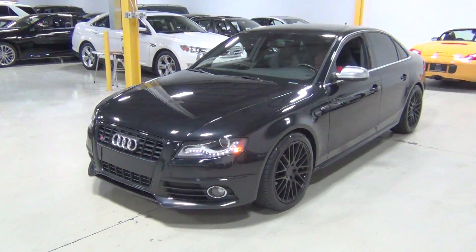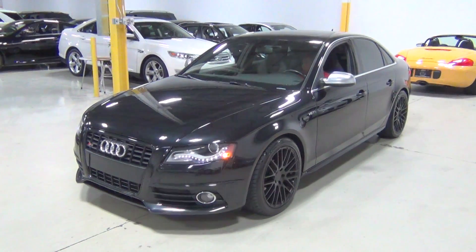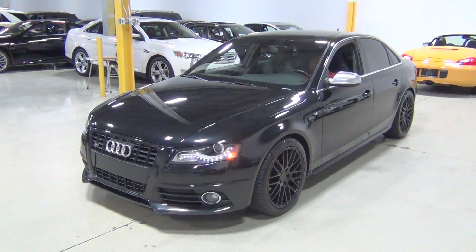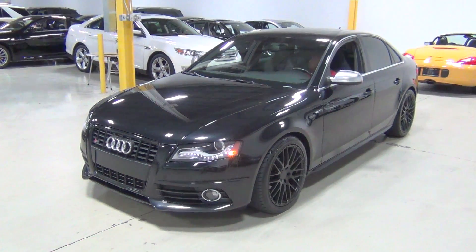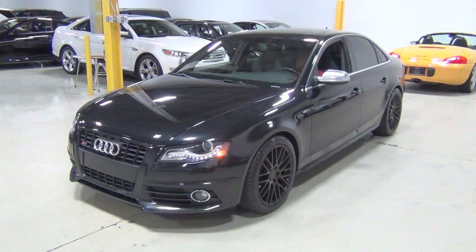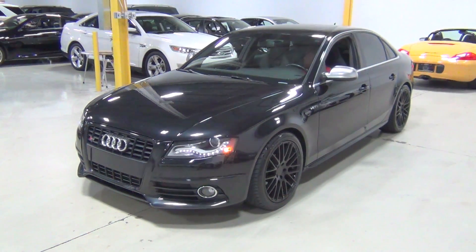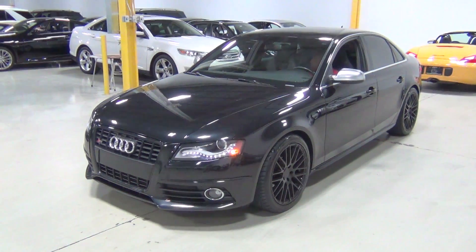Thank you for visiting Chicago Cars Direct. This is a 2010 Audi S4 Premium Plus. It's phantom black pearl effect over an ebony black leather interior. It's one of my favorite cars. I just wanted to do a quick walk-around video for YouTube — we've had a lot of clients ask for a video, so I just wanted to do this one really quickly.